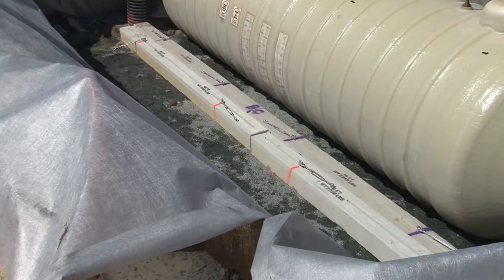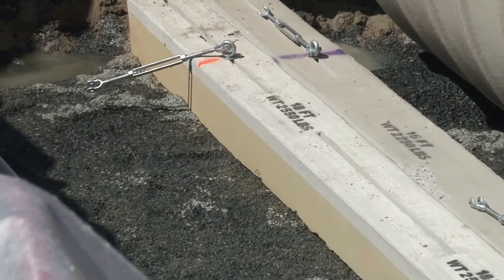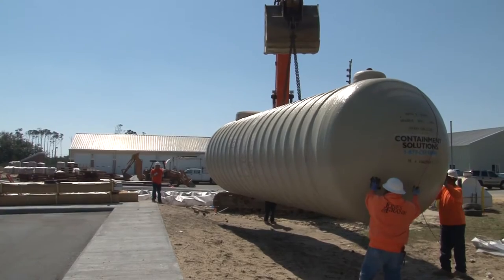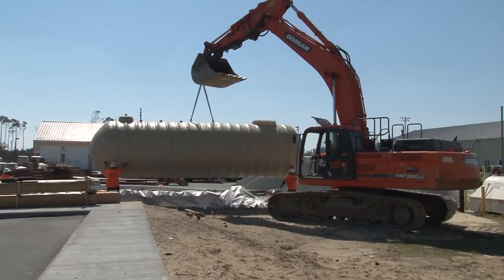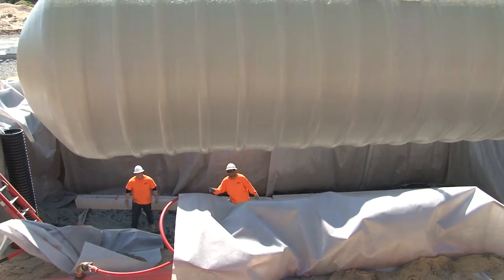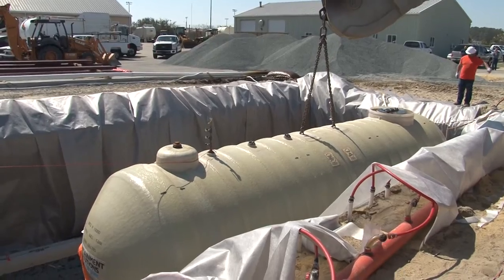And then we placed eight dead men — concrete blocks that weighed 2,550 pounds apiece — in order to strap down two underground storage tanks, one holding 10,000 gallons and the other holding 12,000 gallons. The 10,000 gallon tank weighs in at about 5,900 pounds and the 12,000 gallon tank weighs about 6,300 pounds. We lifted them in place with a 350 loader, which is classified as a 50-ton machine. We didn't have any trouble at all lifting them and lowering them into place.